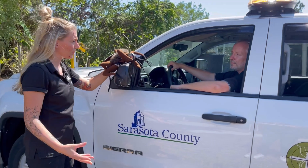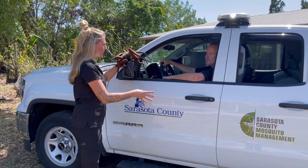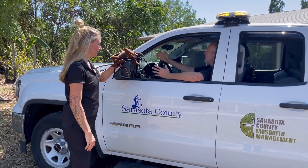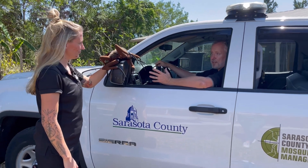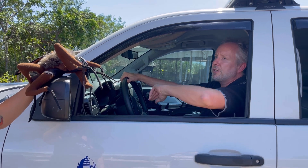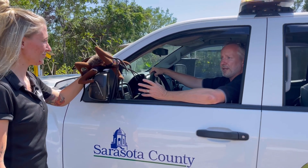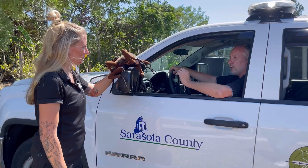So if folks see this vehicle out in the community spraying larvicide, should they be concerned about approaching the vehicle or staying away from it? No — we just want to make sure everybody stays safe. As far as the vehicle, we don't want accidents or anything like that. But anything that we're putting in the ditches is completely safe. It's not even going to harm the tadpoles or other insects. It's really specific to only mosquitoes.